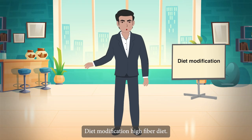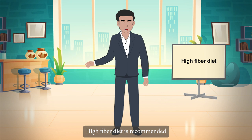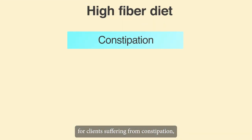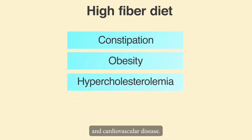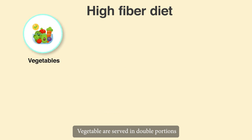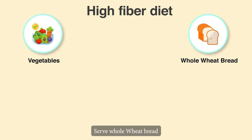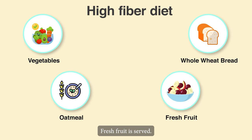Diet Modifications. High-fiber diet is recommended for clients suffering from constipation, obesity, hypercholesterolemia and cardiovascular disease. Tips: Vegetables are served in double portions. Instead of white bread, serve wholemeal bread. If cereal is ordered, provide oatmeal. Fresh fruit is served.